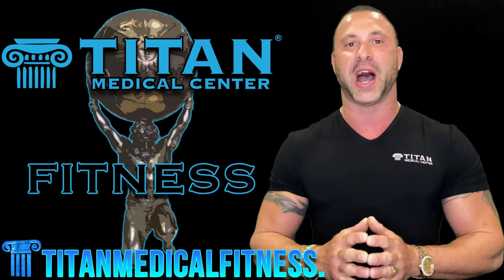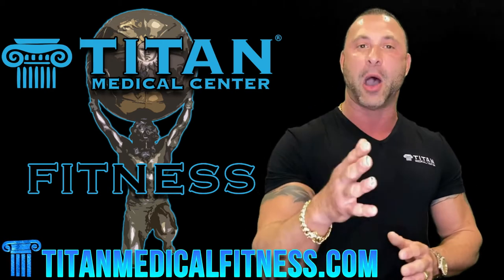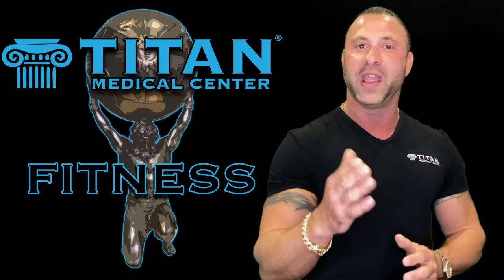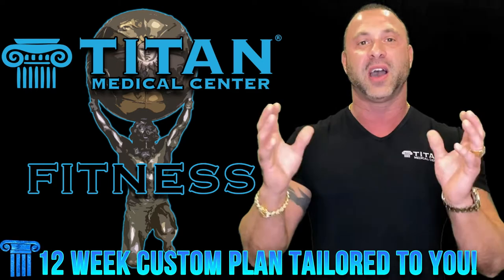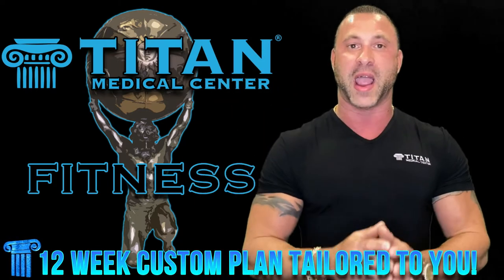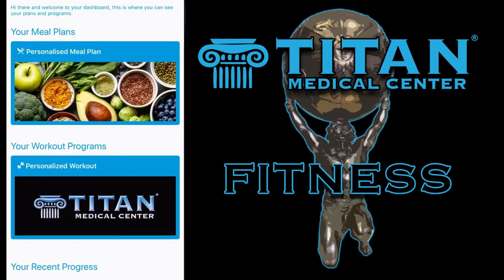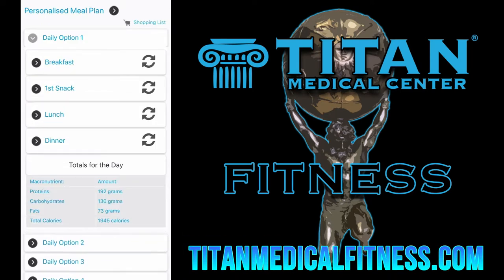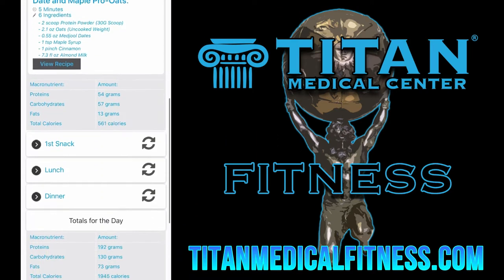What's up guys? John here from Titan. I get a lot of questions about what the Titan Medical Fitness Program is and how it's going to help you. Let's go over some of the main points. You're going to get a 12-week custom diet and fitness training program tailored for you. You'll know exactly what to eat, the macros you need, and what you should be intaking per day. You'll also get a custom training program to go along with your diet.